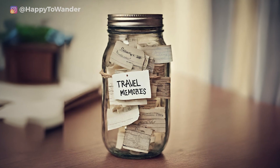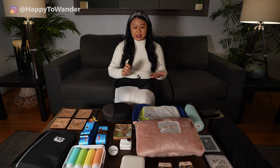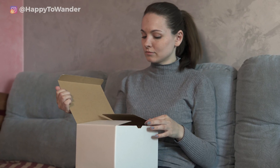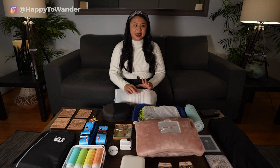Another really fun and sentimental idea is creating a travel memories jar. Grab an empty mason jar, write down travel memories on pieces of paper, print out little photos, and put them all in the jar — so whenever they're feeling sad they can open their jar of travel memories. I think that's super adorable.